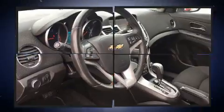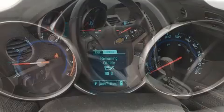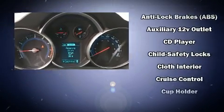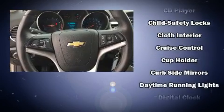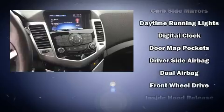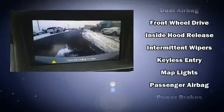Chevrolet ensures the safety and security of its passengers with equipment such as dual front impact airbags, front and rear side impact airbags, traction control, brake assist, ignition disabling, OnStar, and ABS brakes. For added security, dynamic stability control supplements the drivetrain.